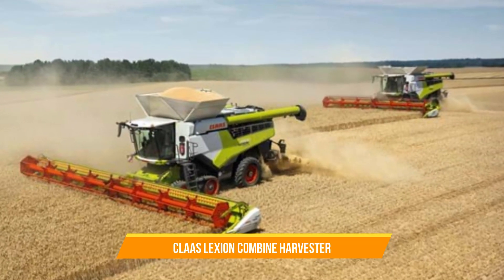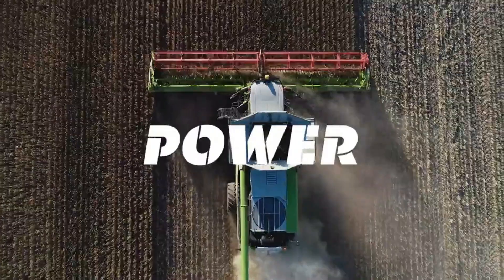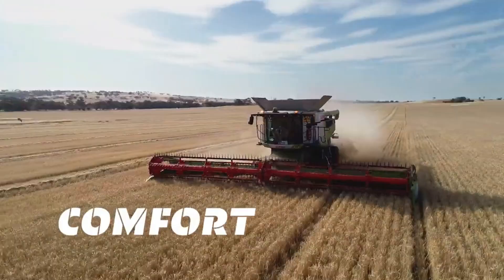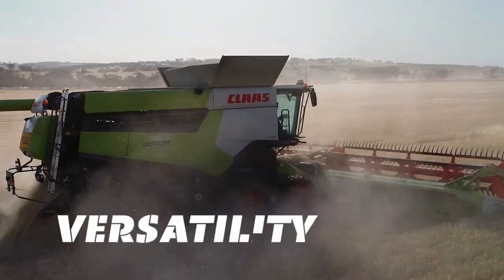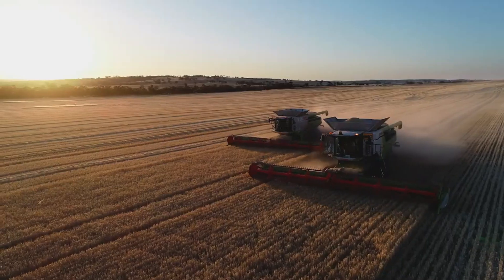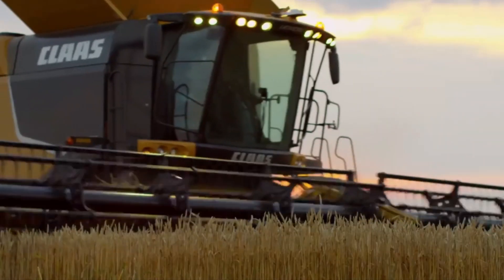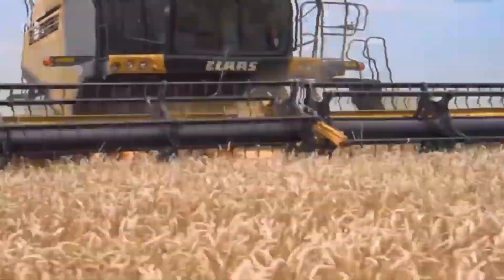11. Klass Lexion Combine Harvester. The Klass Lexion Combine Harvester uses advanced technology for harvesting various crops across a variety of models. The world's biggest combine, the Klass Lexion 8900, delivers 790 horsepower, a 510-bushel tank, and an unload rate of 5.1 bushels per second. Its advanced features — including threshing and separation systems, automated settings, and real-time monitoring — allow for precise control and maximum harvesting performance. The Lexion is known for its versatility, adaptability, and ability to deliver superior grain quality.